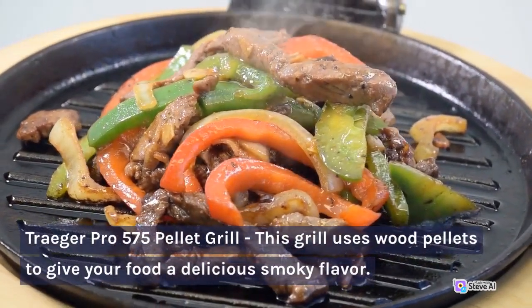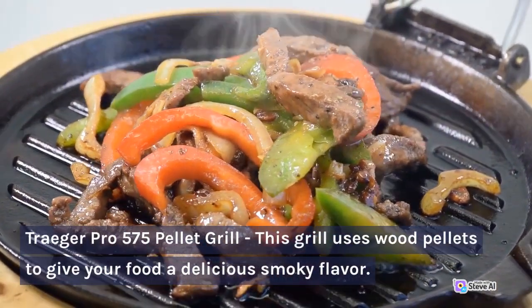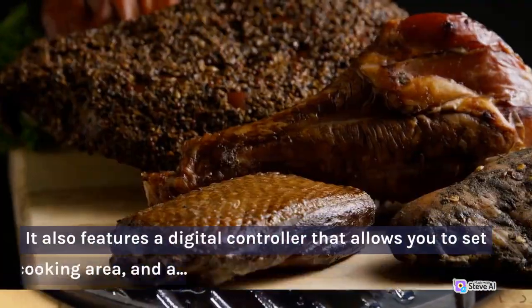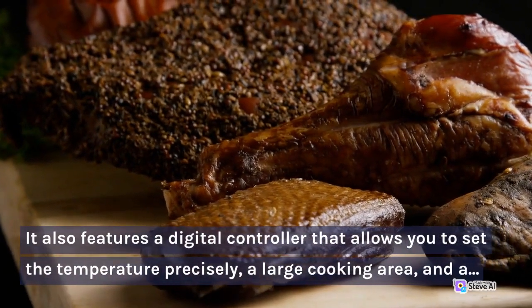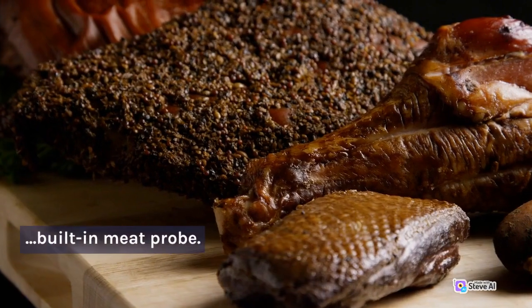Traeger Pro 575 Pellet Grill. This grill uses wood pellets to give your food a delicious smoky flavor. It also features a digital controller that allows you to set the temperature precisely, a large cooking area, and a built-in meat probe.